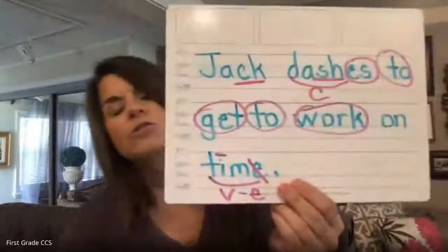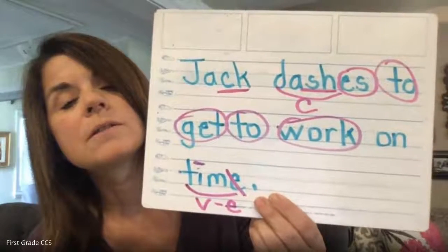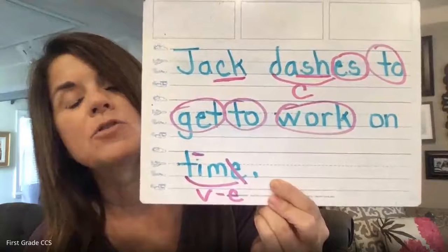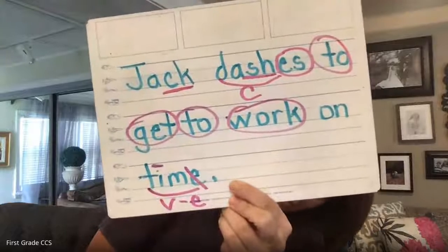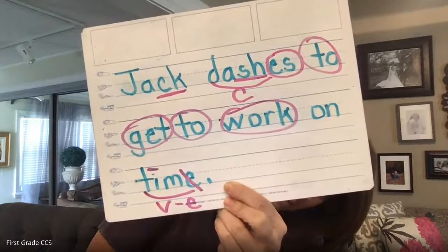In 'Jack,' did you remember the consonant digraph? Jack dashes — but what I really wanted you to remember also is 'time.' Did you remember that was a long vowel sound, silent E? So it was a VE syllable. Boys and girls, you are doing so well with Foundations, and you're becoming such great spellers. Thank you for your work today.